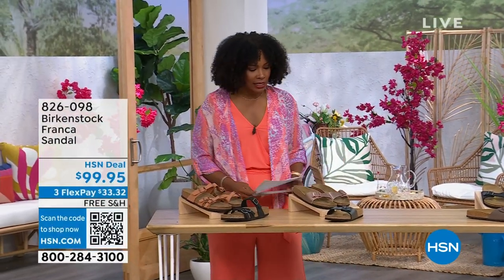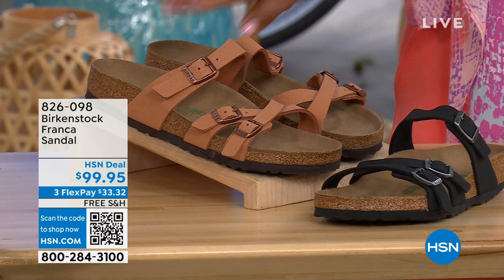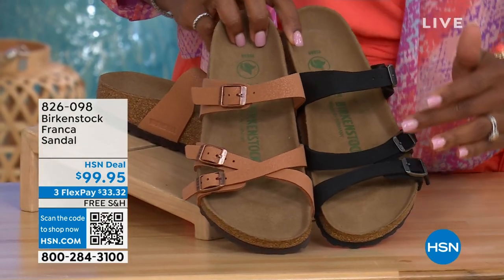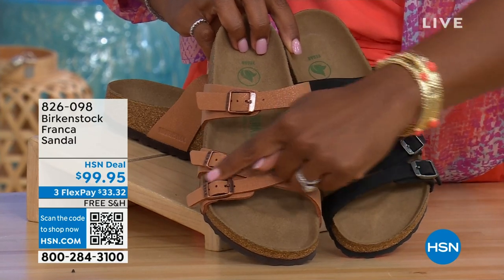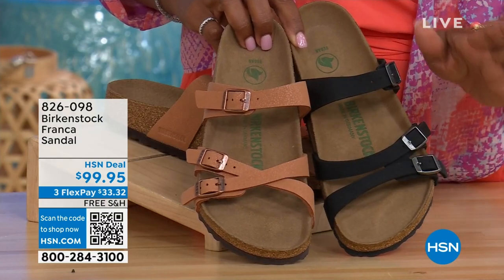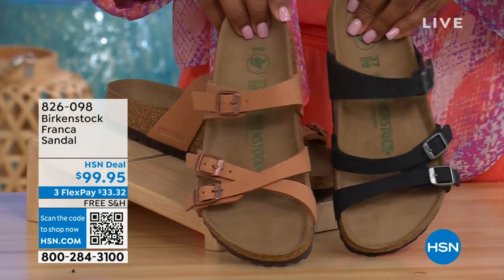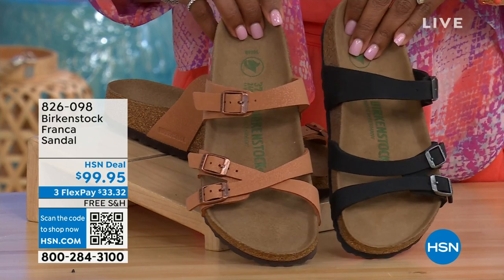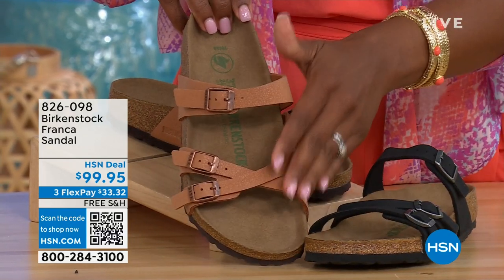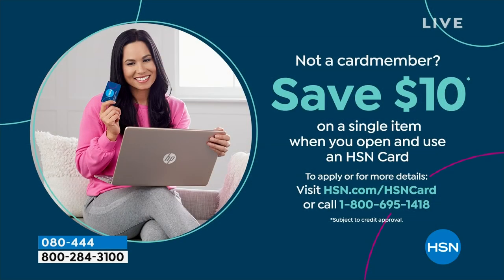I also wanted to mention, we've got these coming up a little later in the show. These are called the Franca, and we've got them for you in either black or earthy pecan. These are really cool because you can wear them in a couple of different ways. Because these are adjustable, we've crisscrossed the buckles here, but kept them straight across on this side. All three buckles are adjustable. You've got a little bit more of a stylized look in the Franca. Item number 826-098 if you don't want to wait and want to order them now.